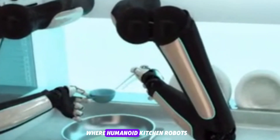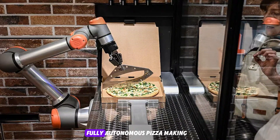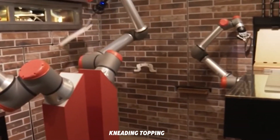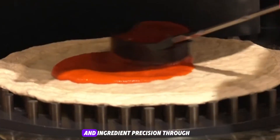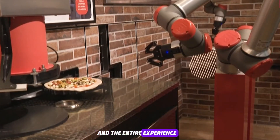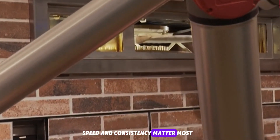These bots represent a future where humanoid kitchen robots can take full instruction from users and continually refine their technique, potentially learning entire cuisines through interactive training. PZY Robotics built the first autonomous pizza-making robot that handles dough kneading, topping, baking, and slicing all without human help. It can produce up to 100 pizzas per hour with consistent quality, thanks to recipe inputs from a world champion pizza chef. The robot's AI tracks inventory, temperature control, and ingredient precision through sensors and computer vision. PZY Robotics has proven that AI can make artisan pizza with zero compromise.